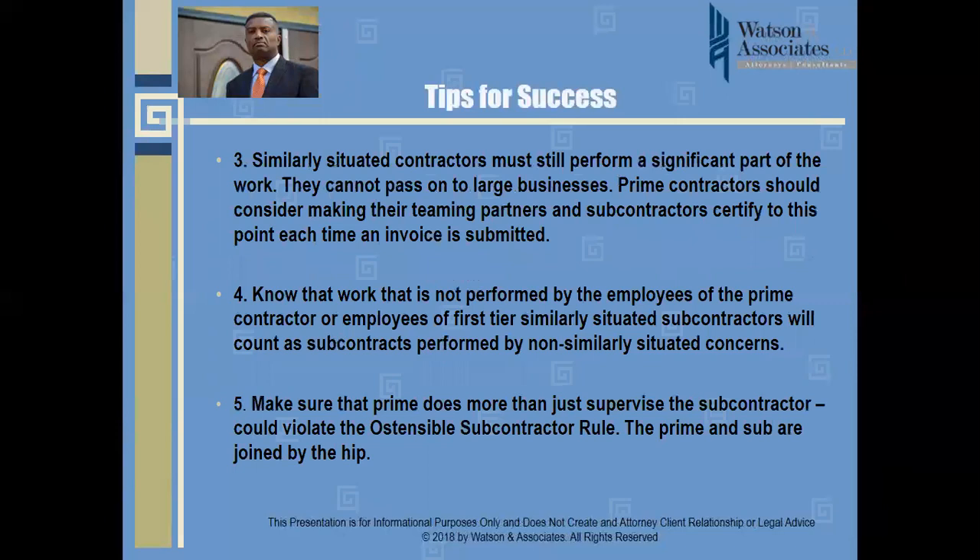Third, similarly situated contractors must still perform a significant part of the work. The focus is not only on the prime; since the prime gets credit for work done by a similarly situated small entity, that subcontractor is also under scrutiny. Subcontractors cannot pass the work on to large businesses. Prime contractors should consider having their team partners and subcontractors certify compliance each time an invoice is submitted.